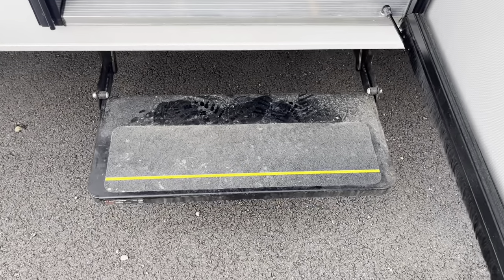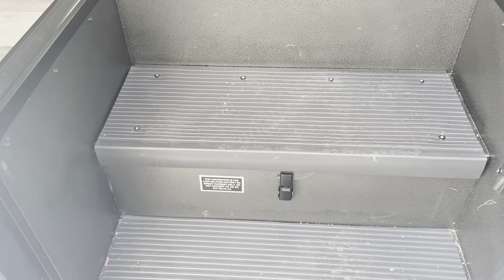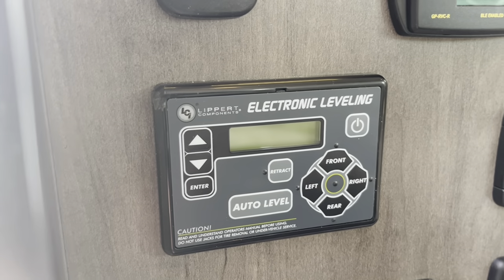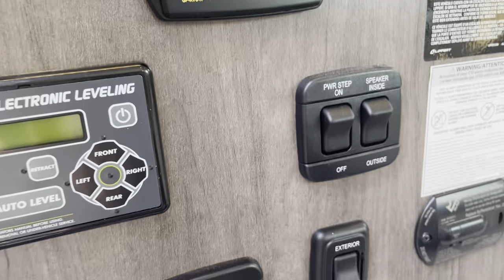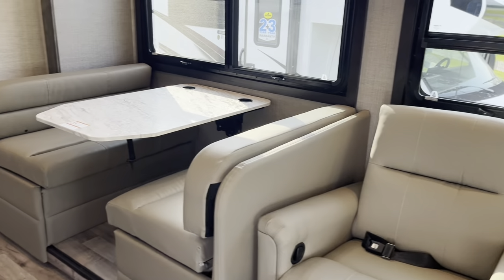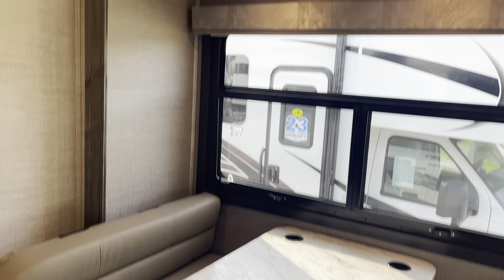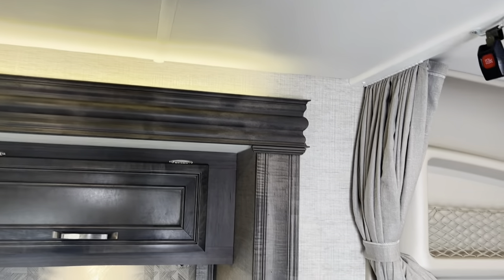As we head in, you see the power step. This unit has two coach batteries and the 200-watt solar panel with a solar charge controller. There's your auto-level readout, auto-level control, and the Go Power solar readout. Inside, two theater seats and the Dream Dinette by Jayco — seat belts at every seating location. Nice accent lighting behind the slide frame.